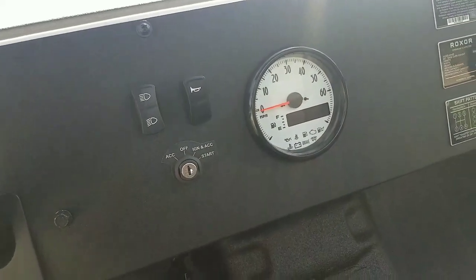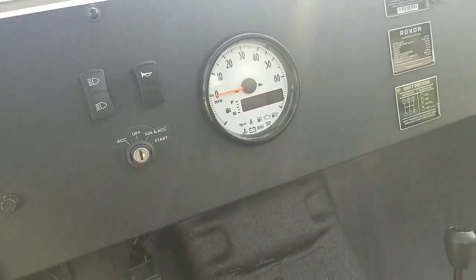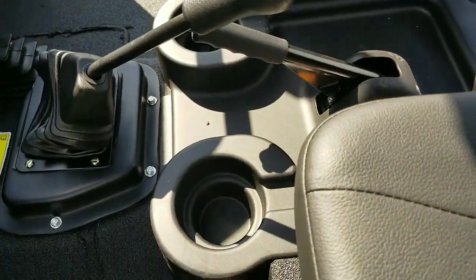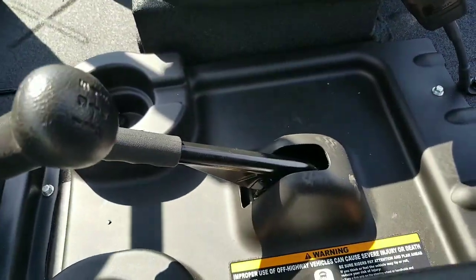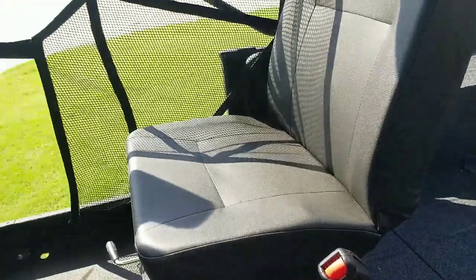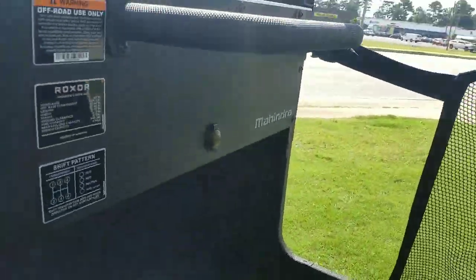Oh, 60 miles an hour — that's not bad. Horn, couple of cup holders right there, full black emergency brake.